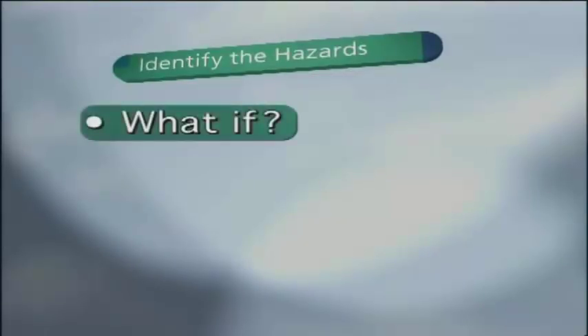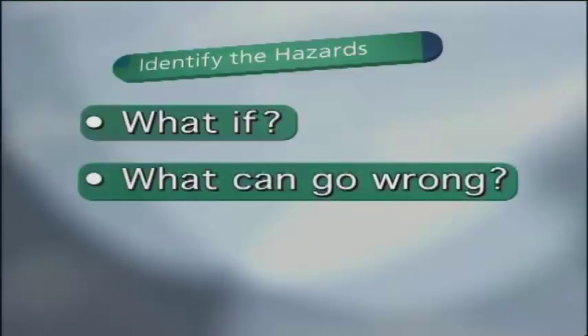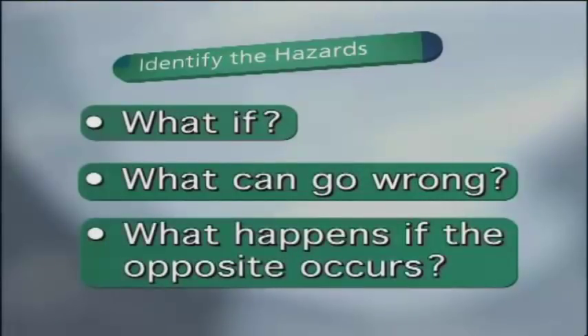The first stage is to identify the hazards, keeping as broad a view as possible. Ask: what if? What can go wrong? And what happens if the opposite to that intended occurs?